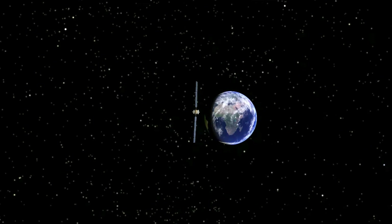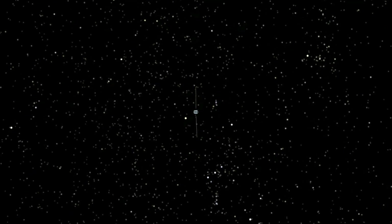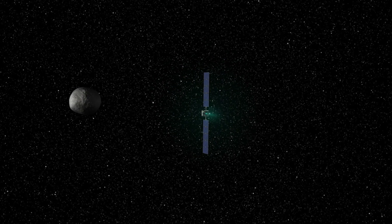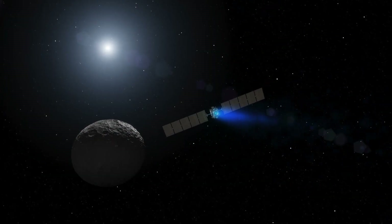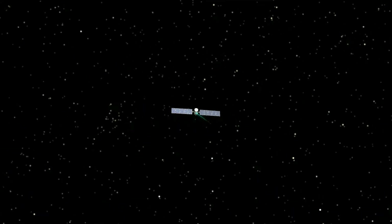Dawn is truly Earth's first interplanetary spaceship. No other spacecraft has gone to a distant body, gone into orbit around it, maneuvered there, then broken out of orbit, traveled elsewhere in the solar system to another alien world, and gone into orbit around it. It does that with ion propulsion, which I first heard of in a Star Trek episode. We've turned ion propulsion from science fiction into science fact.